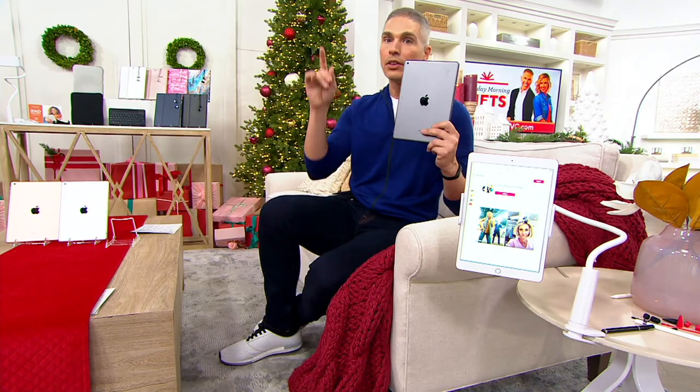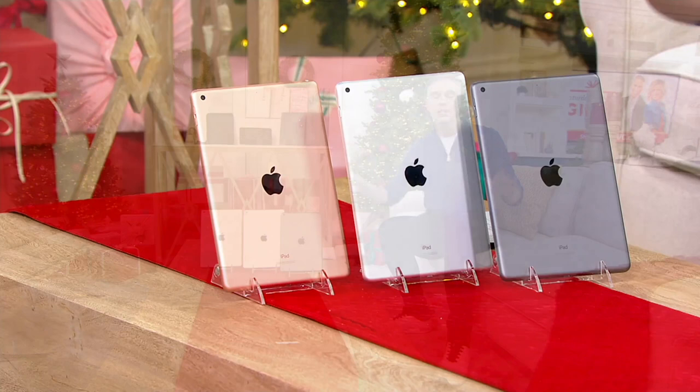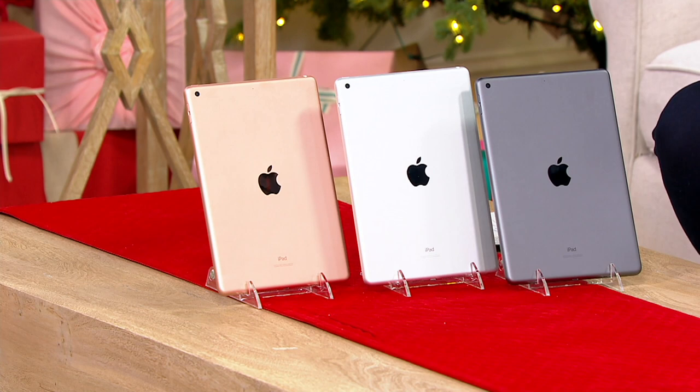This is, my friends, the number one gift. Since iPads were created, I think every single person on the planet has said: I want an iPad for Christmas, I want an iPad for my birthday, I want an iPad because I'm going to school. Today we're going to give you the opportunity to get the 8th generation, 10.2 inches in your screen, 32 gigabytes or 128 gigabytes.